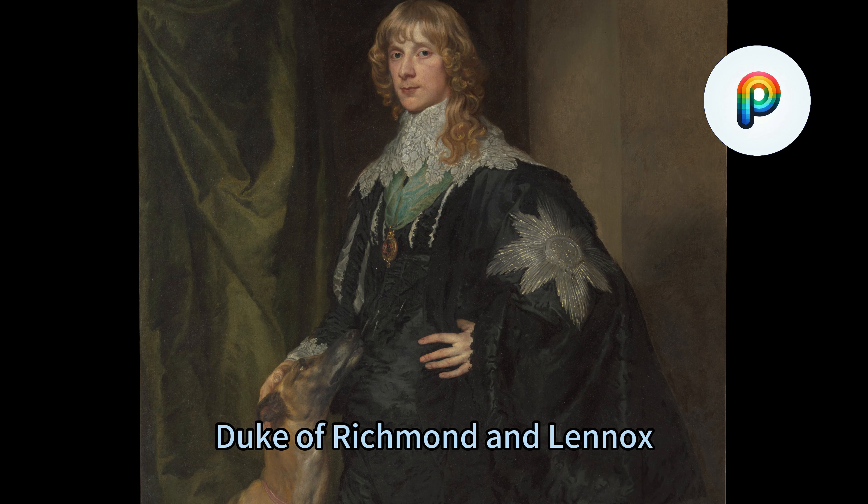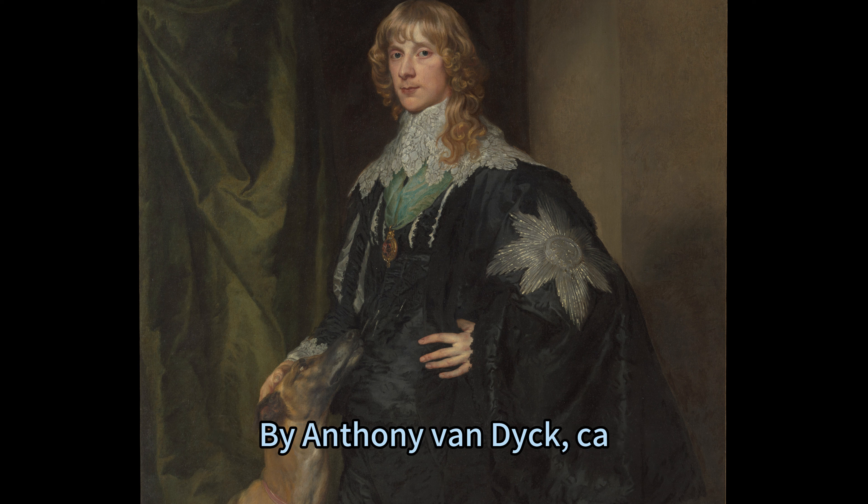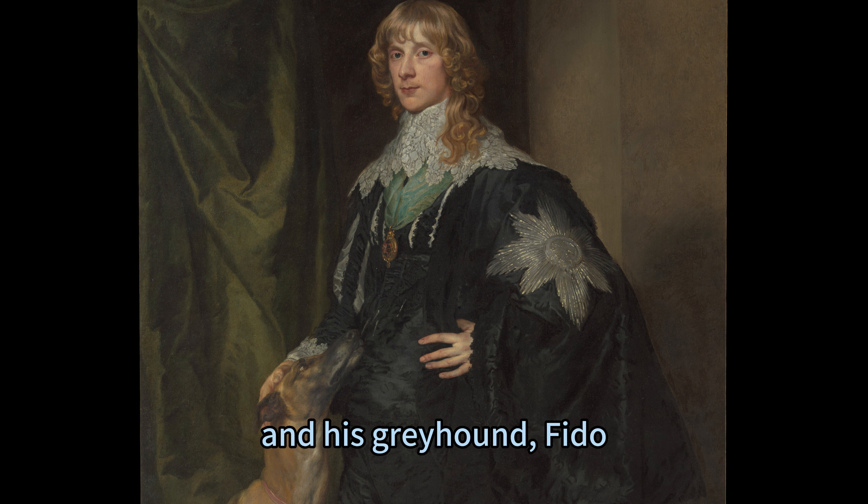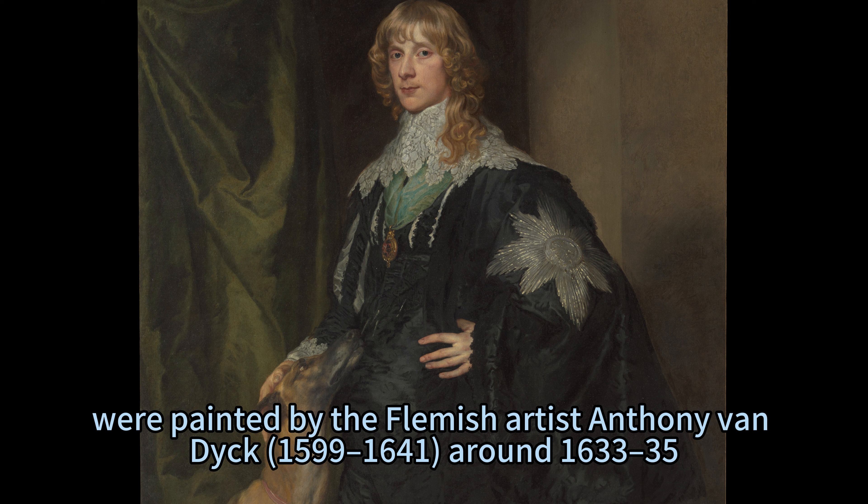James Stuart, Duke of Richmond and Lennox, and his Greyhound by Antony Van Dyck, ca. 1633–35. James Stuart, Duke of Richmond and Lennox, 1612–1655, and his Greyhound, Fido, were painted by the Flemish artist Antony Van Dyck, 1599–1641, around 1633–35.